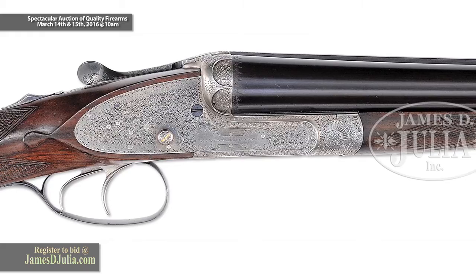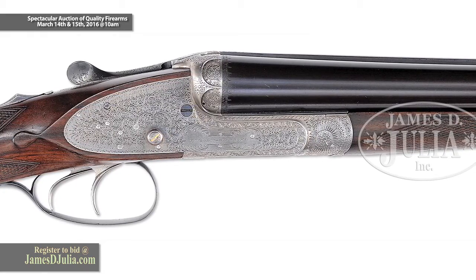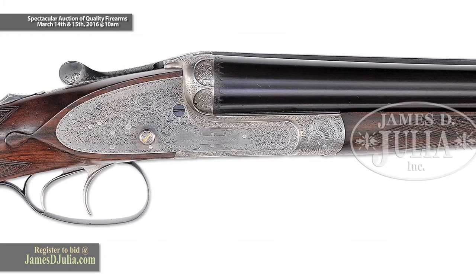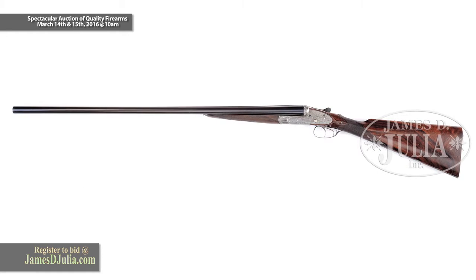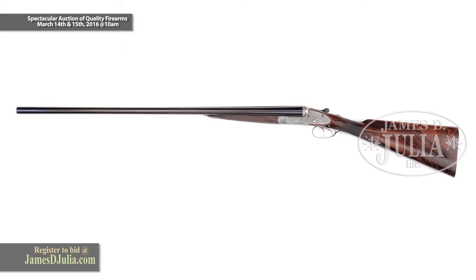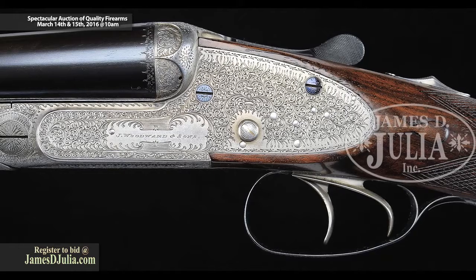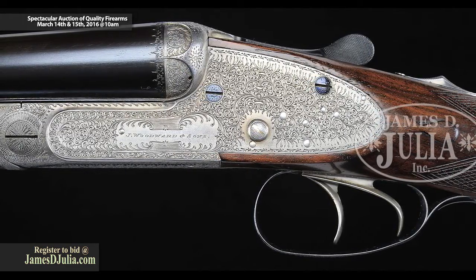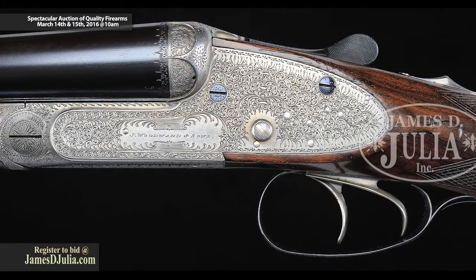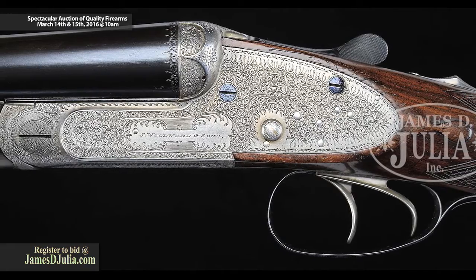The James Woodward Side Lock Shotgun is a rarity, particularly in the venerable 16 gauge. We have not seen one of these in quite some time, and this example is surely one not to miss. It is a beautiful side lock gun, fully engraved in the classic English style. The classic Woodward arcaded fences are that touch that sets this gun apart from all of its competition.